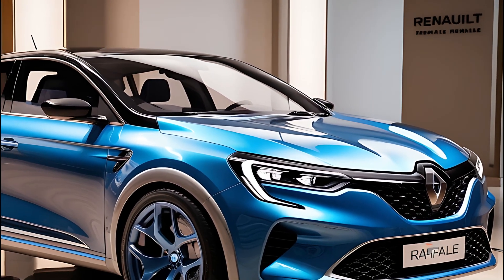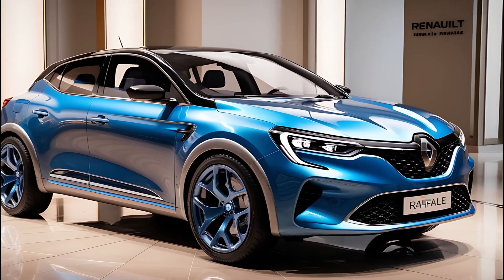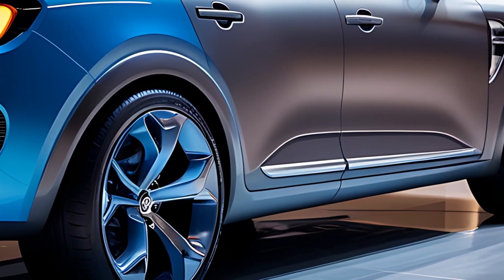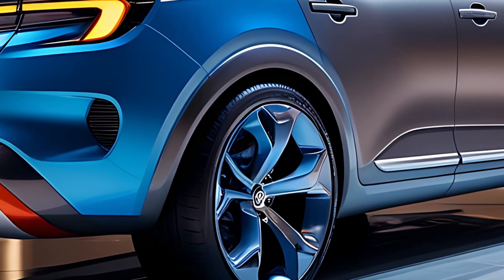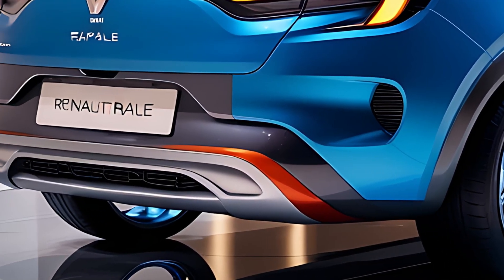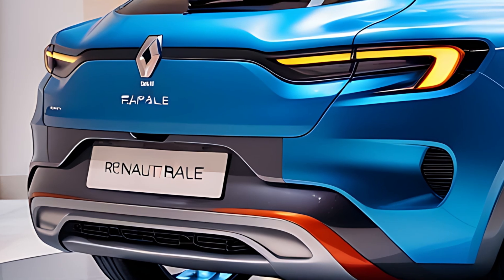The sloping roofline and sculpted sides enhance its sporty appeal, while the higher ride height and robust wheel arches emphasize its SUV capability. The Rafale's design is not just about aesthetics — it also incorporates aerodynamic elements that improve efficiency and reduce wind noise, contributing to a more refined driving experience.